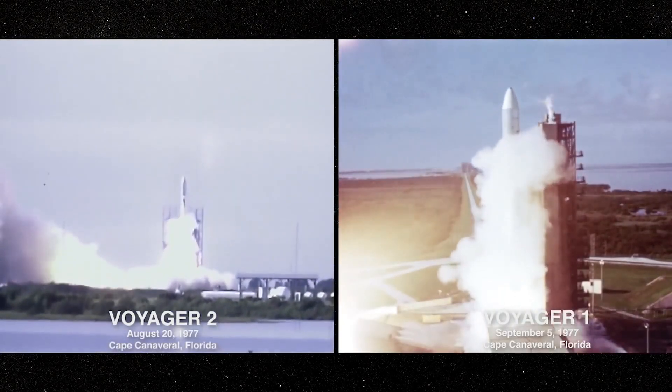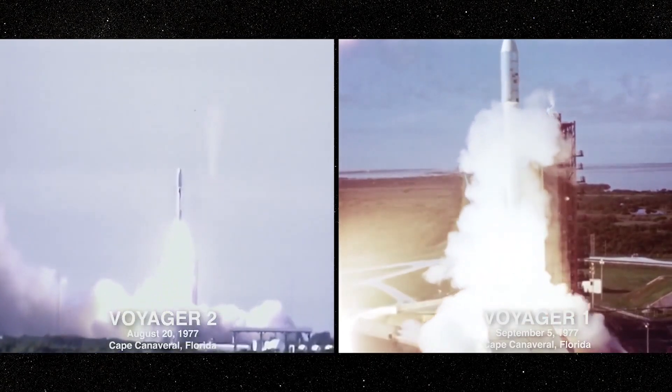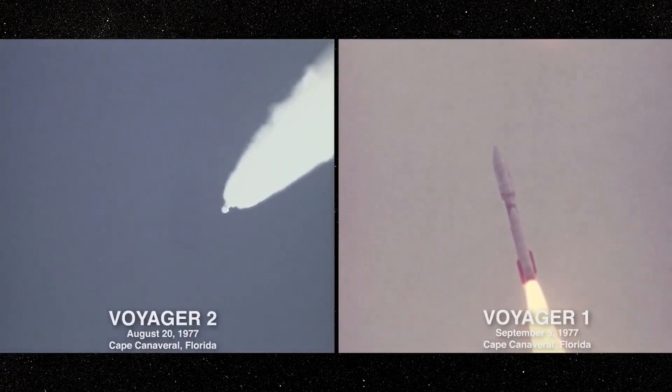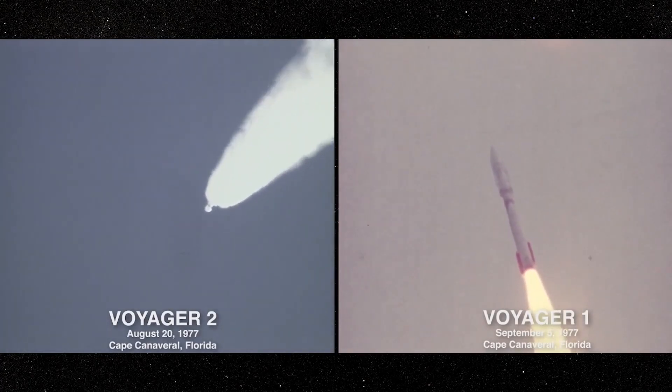In early September of 1977, NASA launched one of their most iconic missions, Voyager 1. Launched with its twin, Voyager 2, it became the first spacecraft to reach interstellar space.